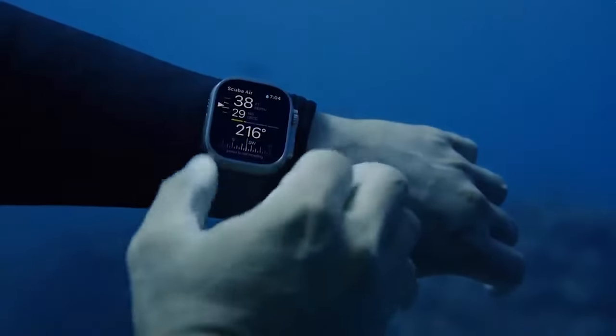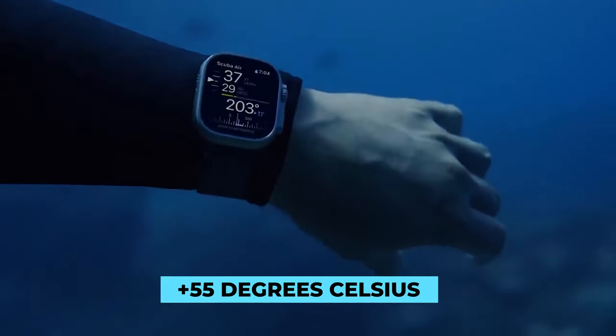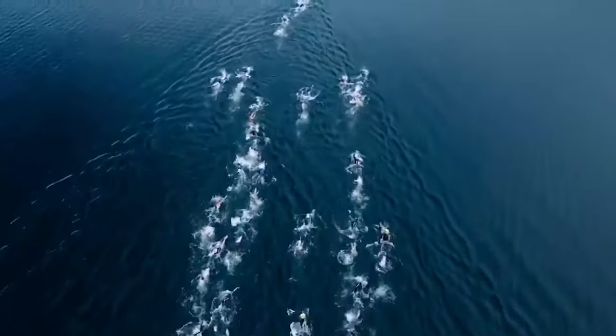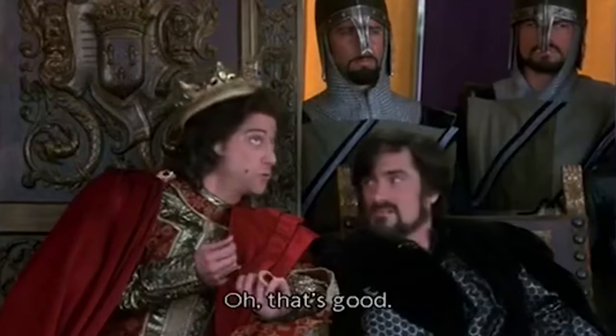Apple states that the watch can work in temperatures between negative 4 degrees and plus 55 degrees Celsius, or 31 to 131 degrees Fahrenheit. The Ultra is ready for anything, whether diving into freezing waters or hiking up a mountain in the middle of summer.